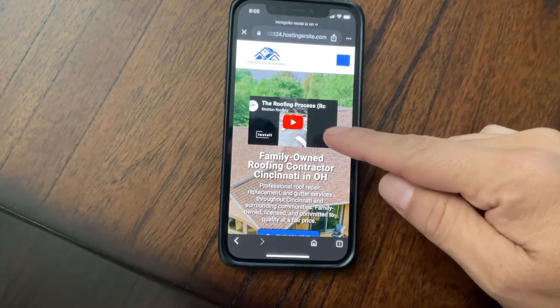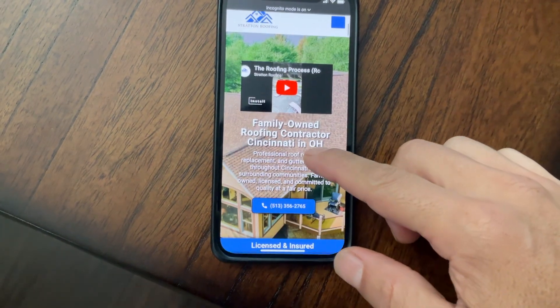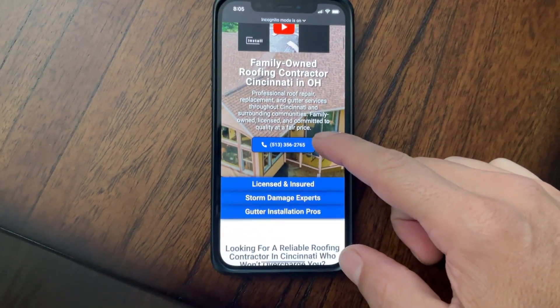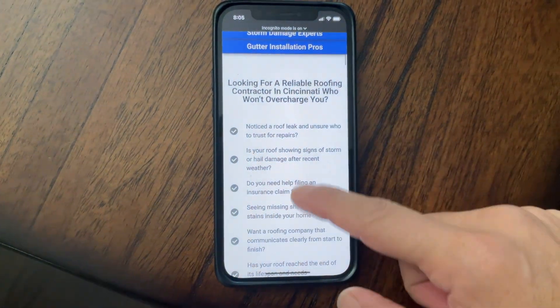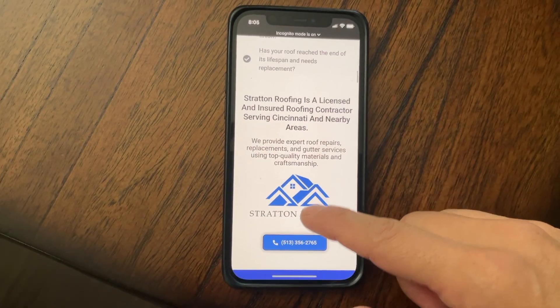Let me show you my template structure. I'm going to show you the phone version of a website I'm currently working on — it's a work in progress. I'll also show you how I come up with the content using ChatGPT and the prompts I use. Here's the website — the very first thing I did was embed a YouTube video, and right here you can clearly tell what this website is about: roofing contractor in Cincinnati, Ohio.